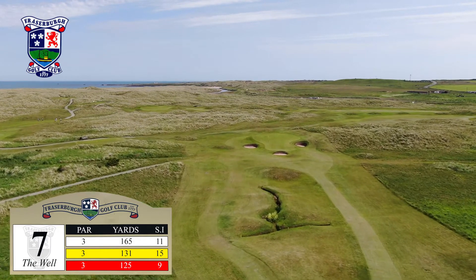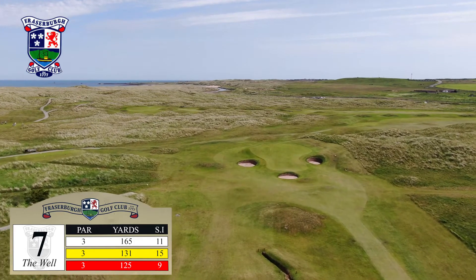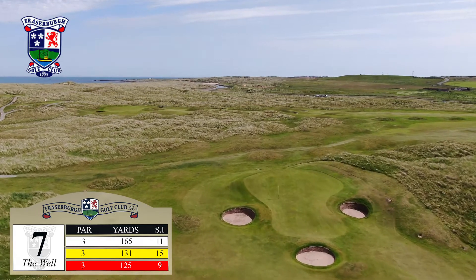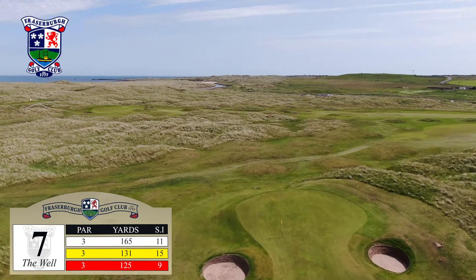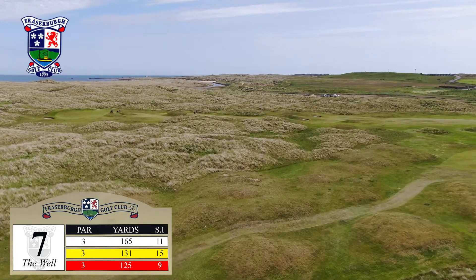My advice would be to take a club that doesn't send you past the middle of the green, as the aprons slope away into a dell right, left and beyond. The interestingly shaped green is 28 yards in depth, so quite a reasonable target for a hole of this distance.